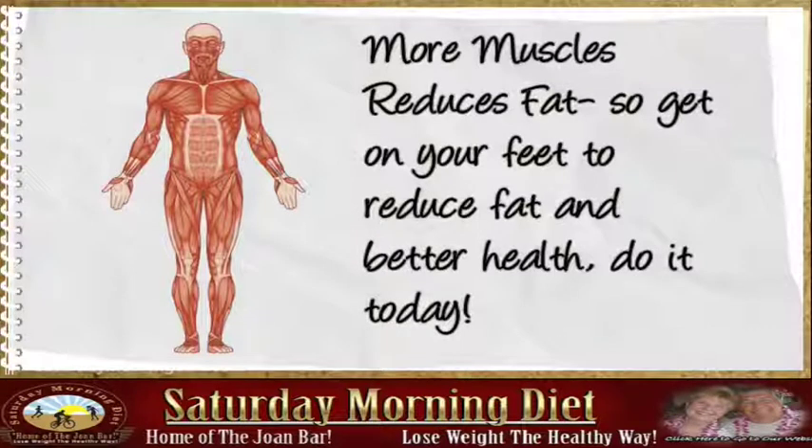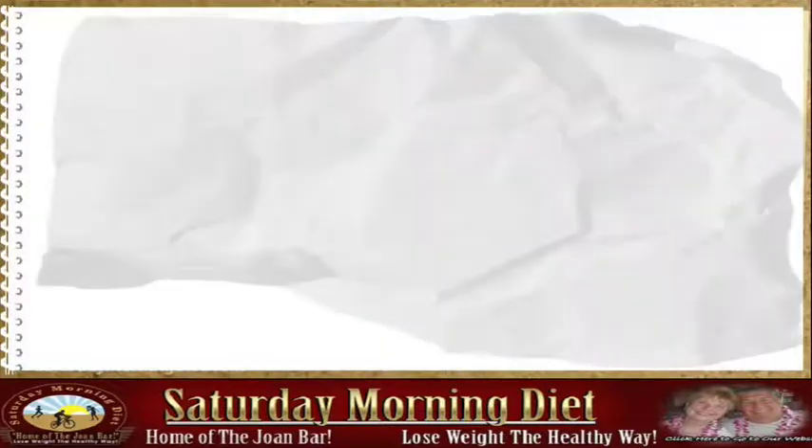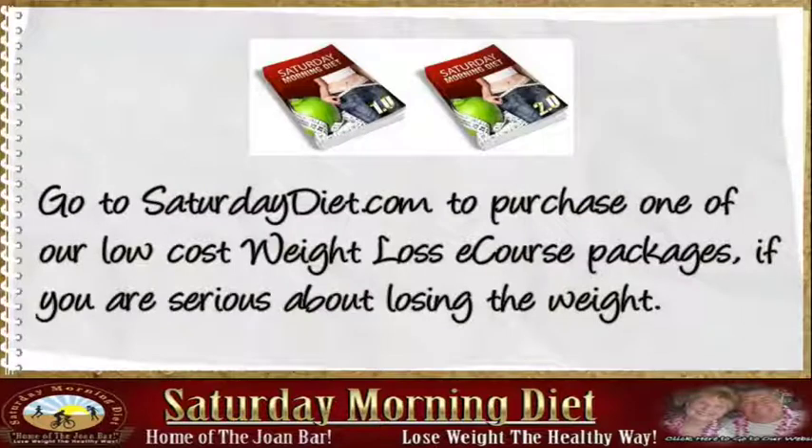So get on your feet to reduce fat and improve your health — do it today! Please subscribe and share this information with everyone on your email list. Go to saturdaydiet.com to purchase one of our low-cost weight loss e-course packages.